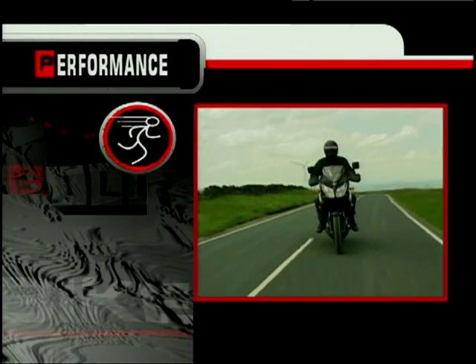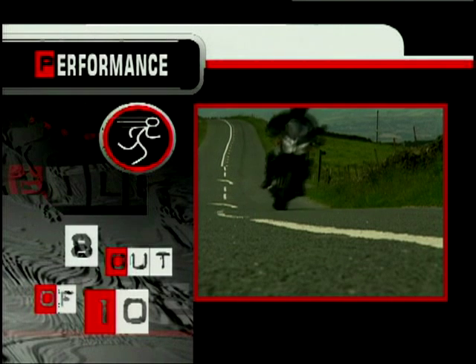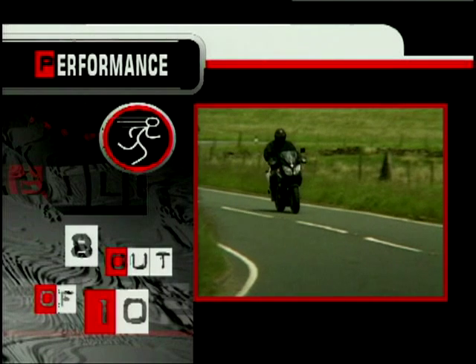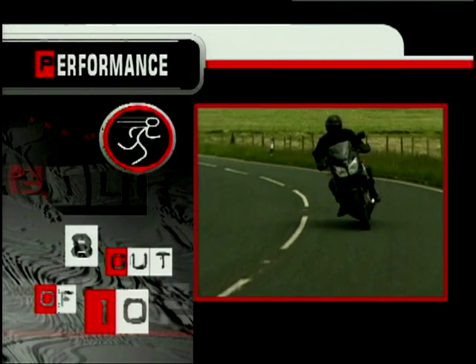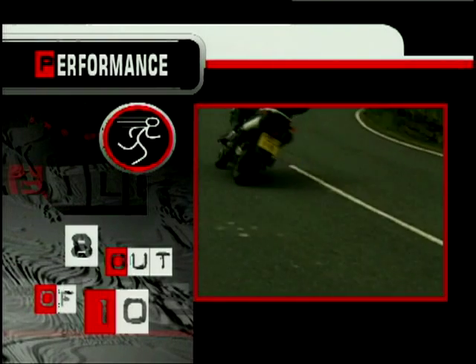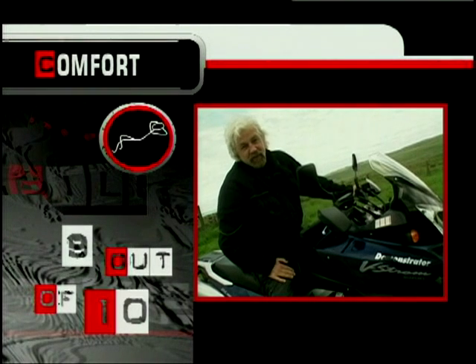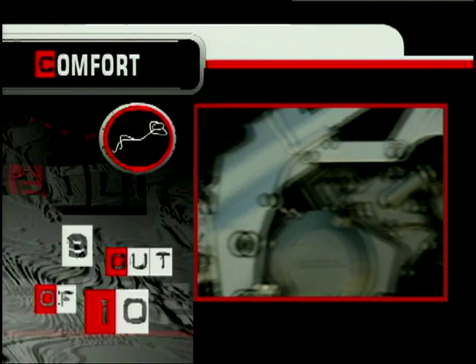It won't quite eat Fireblades for breakfast, but it has more than enough power for most of us. Power delivery is strong and a smooth torque curve makes the bike easy to handle in traffic. The chassis and brakes are well up to the job, and the bike feels safe and forgiving to ride. For performance, 8 out of 10. This big tall riding position may not suit everybody, but it rivals my favourite armchair for comfort, with great vision all around. The fairing is surprisingly effective at speed too, keeping the worst of the windblast away from the rider, apart from maybe a little bit to your head and shoulders. For comfort, I've got to give this bike 9 out of 10.